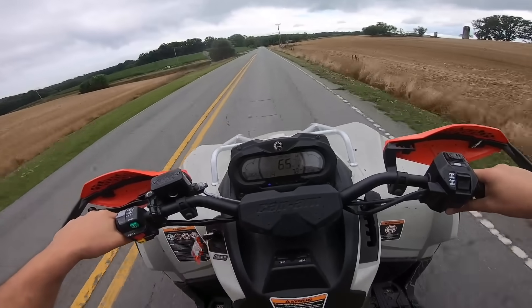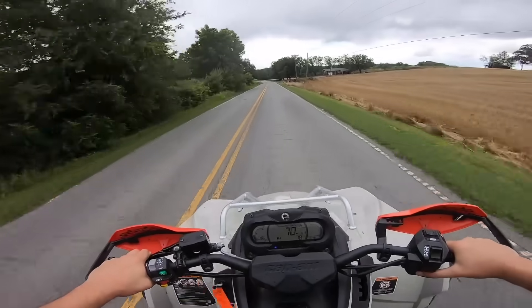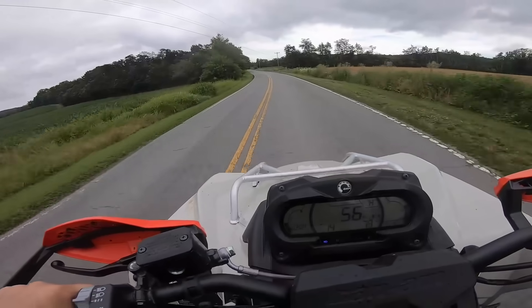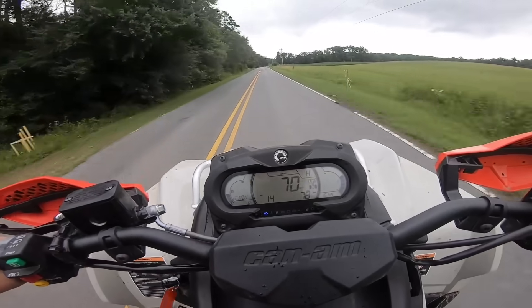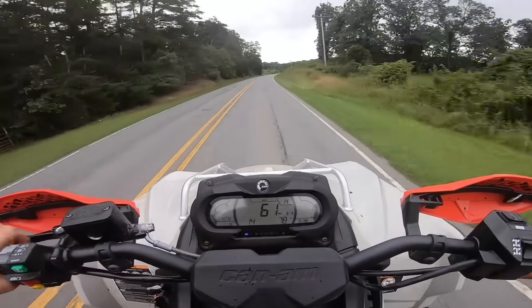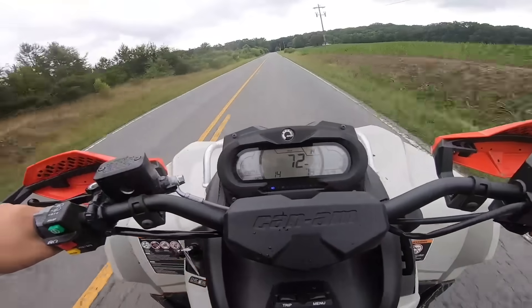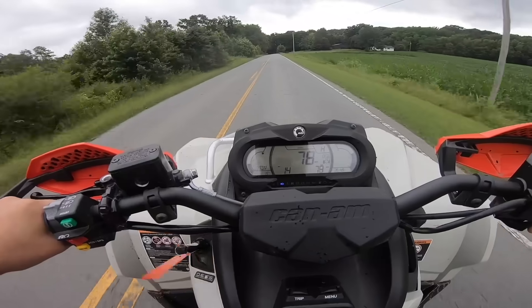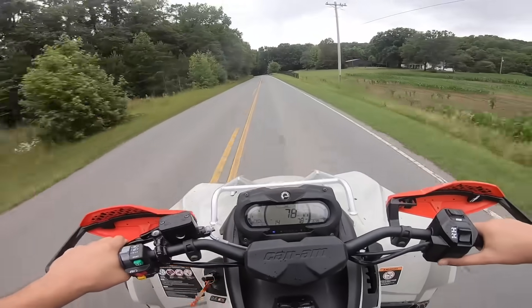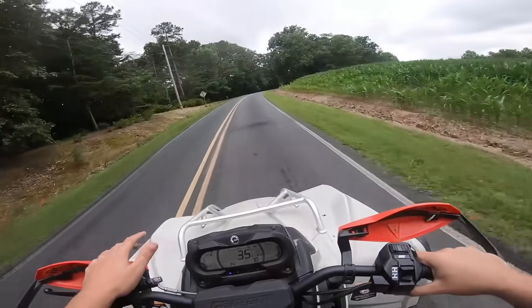We ain't getting no faster, but it climbs to 70 like a freaking animal. We were freaking flying right there. Let's hit it — so nerve-wracking. Should have another straightaway. We're pulling, we're moving — 75, 76, 77, 78. Yep. 79 miles an hour, governor. That's crazy though — I'm surprised. Like even for a factory four-wheeler, Can-Am is allowing it to do 79 miles an hour.